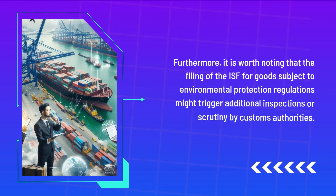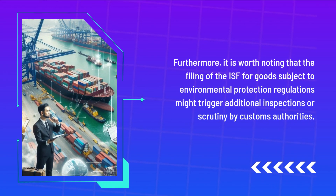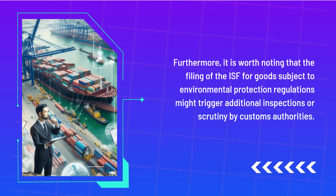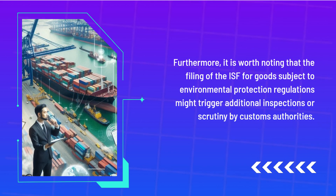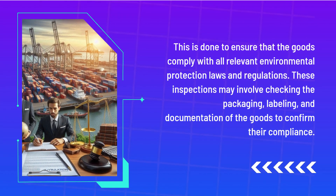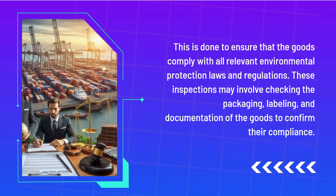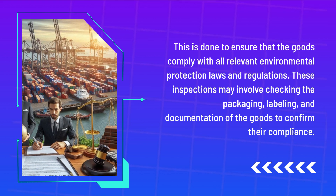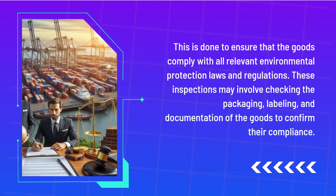Furthermore, it is worth noting that the filing of the ISF for goods subject to environmental protection regulations might trigger additional inspections or scrutiny by customs authorities. This is done to ensure that the goods comply with all relevant environmental protection laws and regulations. These inspections may involve checking the packaging, labeling, and documentation of the goods to confirm their compliance.